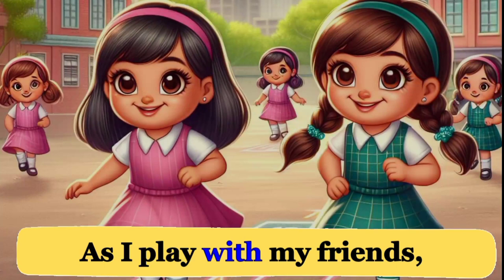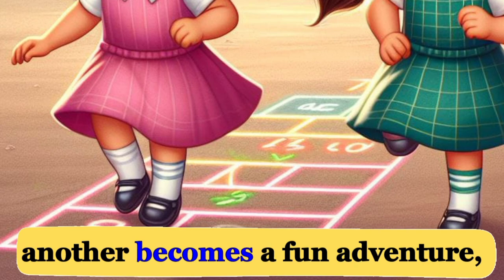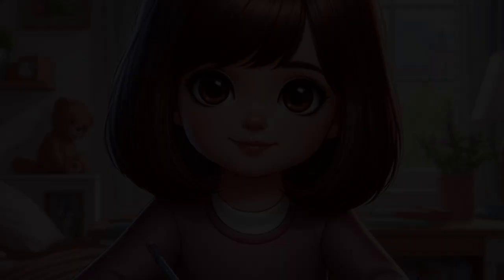As I play with my friends, we draw hopscotch squares on the ground and fill them with colorful chalk. Jumping from one square to another becomes a fun adventure, and we laugh together, creating memories etched in colorful moments. So, that's my day, filled with shapes and colors.